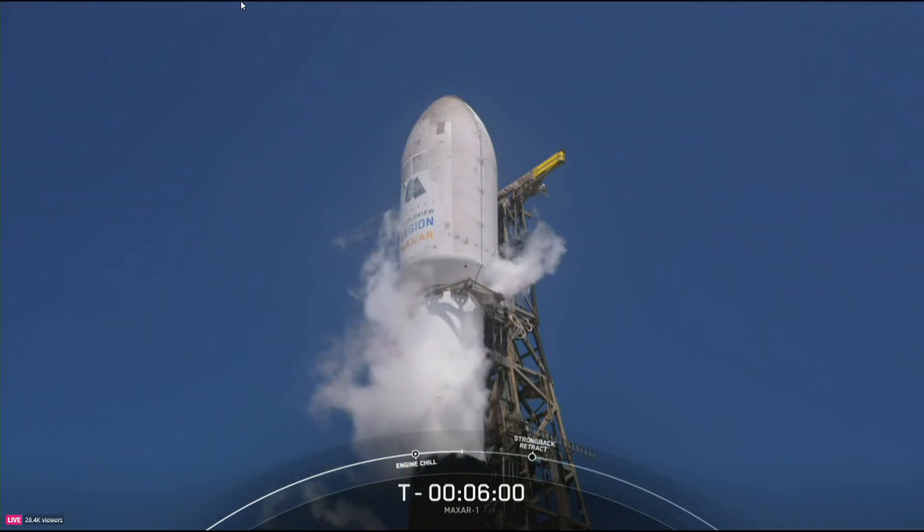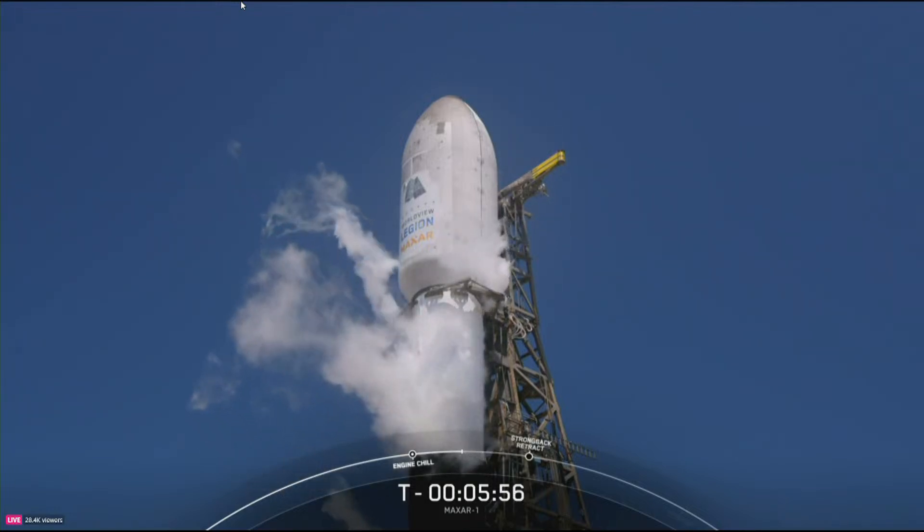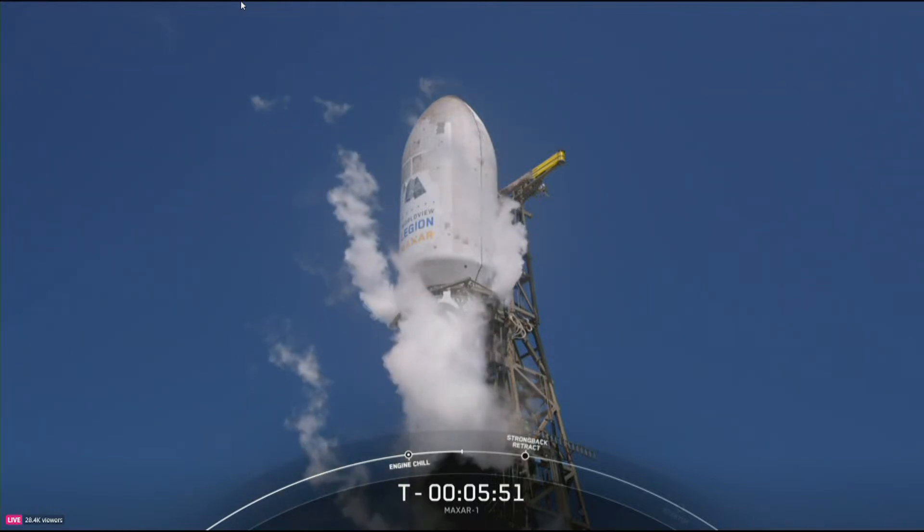After separation from the second stage, both fairing halves will return to Earth and be recovered by our teams. For more on today's payloads, let's take a look at this short video from Maxar.